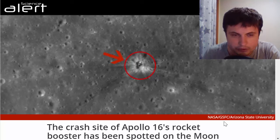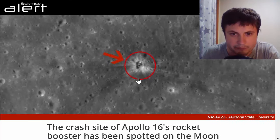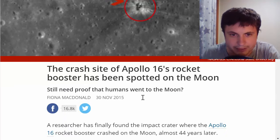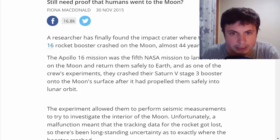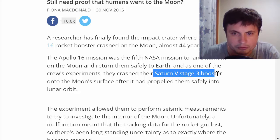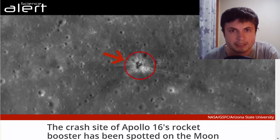We found the crash site of one of Apollo 16's boosters on the moon — we've actually spotted it and know exactly where it landed. Apollo 16 was the fifth mission to land humans on the moon, and this was one of the stages from the Saturn V rocket. Being able to spot something so tiny on such a huge surface is a pretty big achievement, and a lot of people around the world are pretty excited about this.